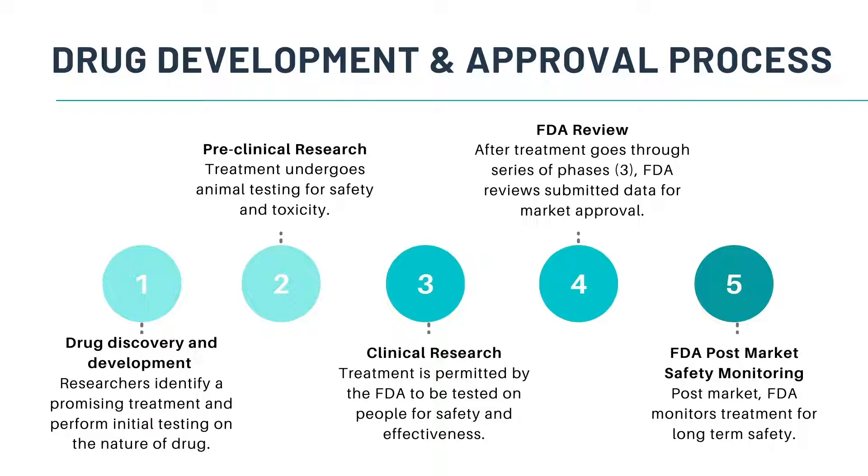If treatment shows to be promising and reasonably safe to use in humans, the FDA permits the treatment to be tested on people for safety and effectiveness. Once the treatment goes through a series of phases in clinical trial and is deemed to be safe, the FDA reviews the submitted data for market approval. Lastly, once the treatment is approved to be marketed, the FDA still continues to monitor the treatment for long-term safety, also known as post-market safety monitoring.